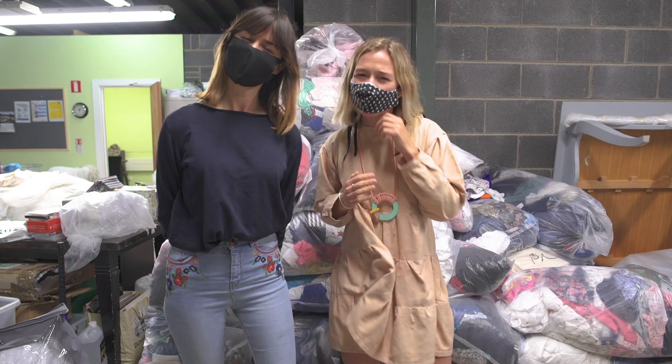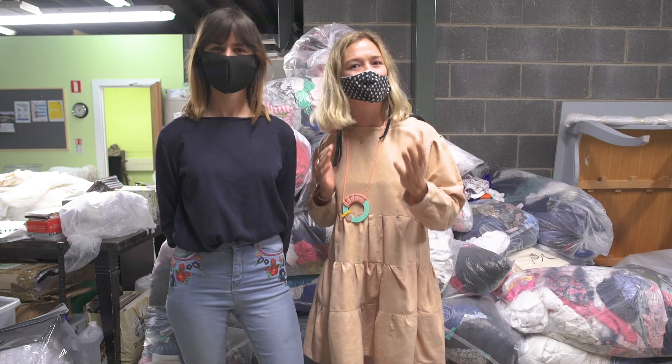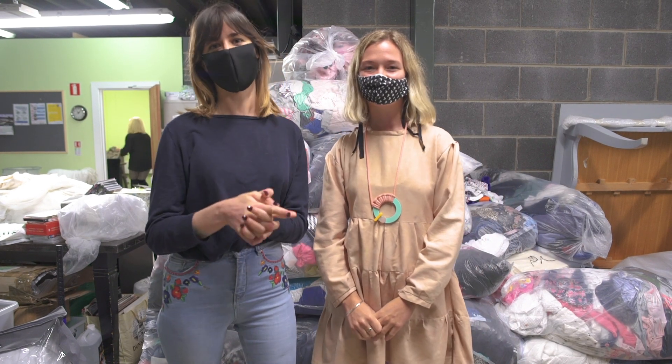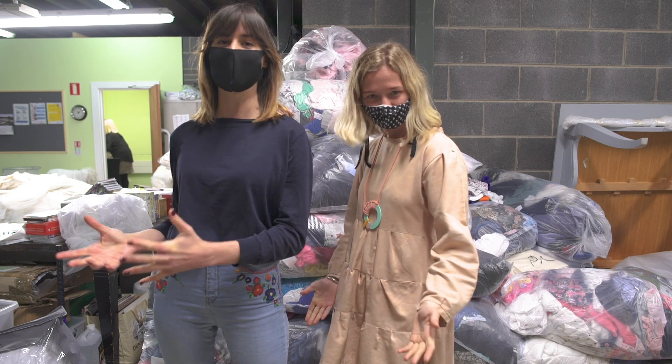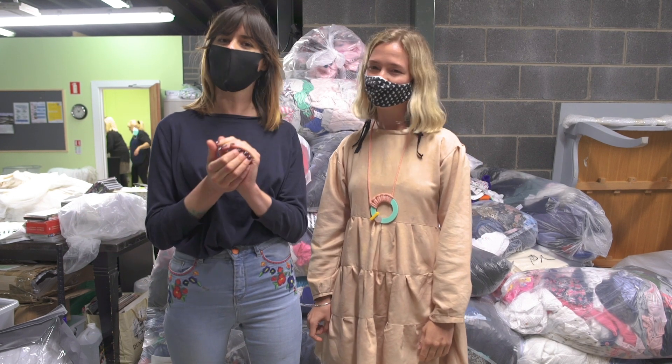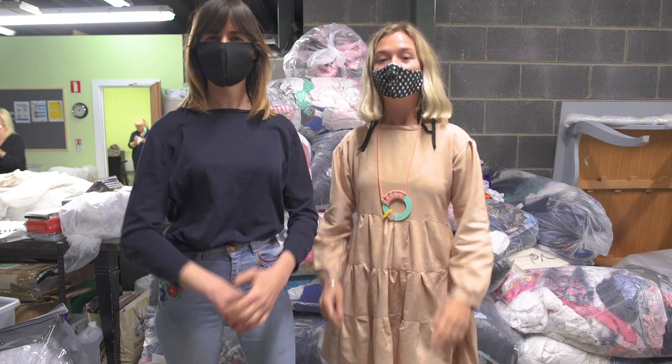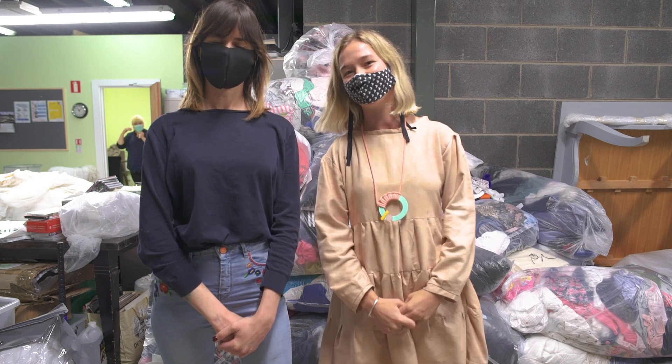We, like you, have often wondered what actually happens to a bag of clothing once it's donated to a charity shop. We're here at the Barnardo's Sorting Centre to find out exactly that. We're going to be chatting to the people who do the sorting and find out what happens to an item of clothing once it's first donated to when it finally ends up on the shop floor. We're also going to find out the benefits that a charity shop brings to the local economy and to everybody involved in the process. So come with us.